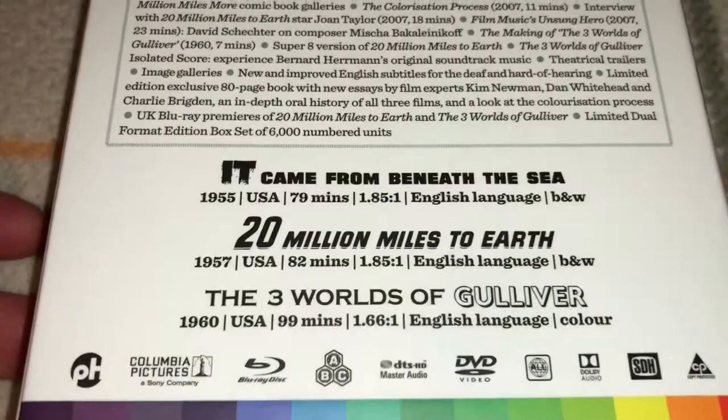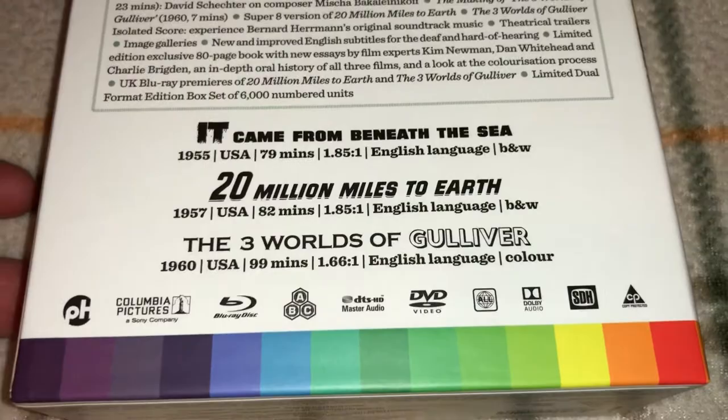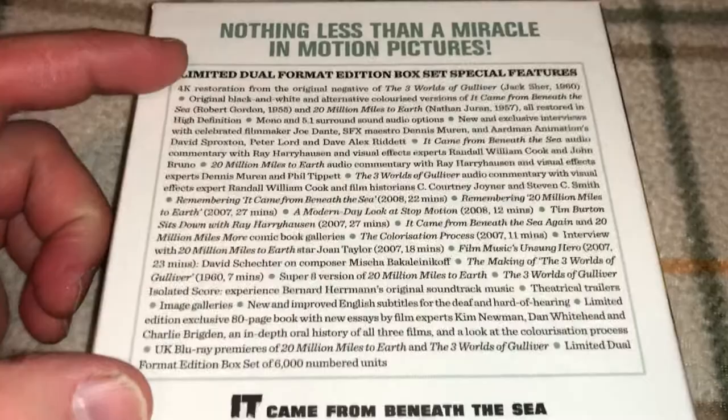On the box you can see It Came from Beneath the Sea from 1955 in black and white, 20 Million Miles to Earth from 1957 also black and white, and The Three Worlds of Gulliver from 1960 in color. This is a Blu-ray DVD box set and it is all region. Scanning the back, there is a box listing all the special features — and that is mind-blowing. That is a lot of special features.